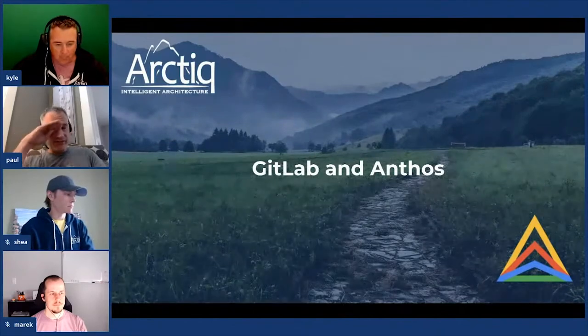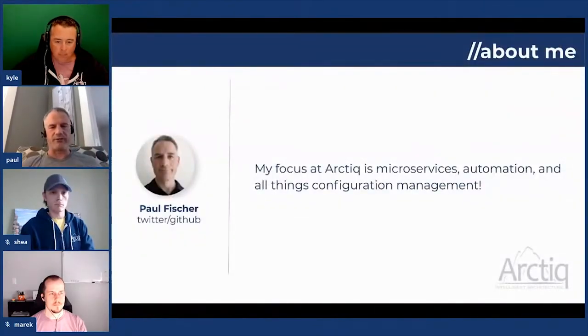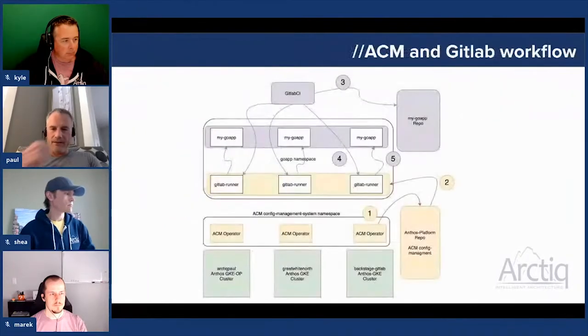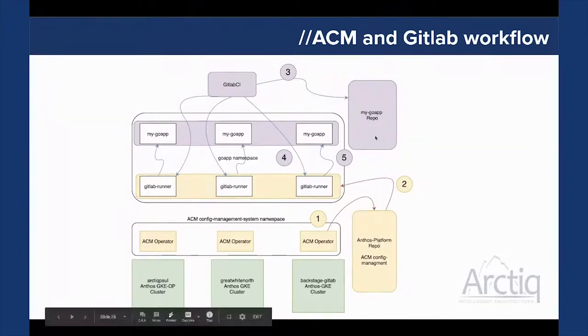Thanks, Kyle. I'm going to talk about GitLab and Anthos. I'm mainly focused on automation, configuration management, and Kubernetes. The pieces I'm covering are: several Anthos clusters — a couple of Anthos GKE clusters and an Anthos GKE on-prem cluster — Anthos Config Management, the Policy Controller, GitLab repo and the CI that comes with it, and some customized stuff. I have two separate repos: one for the Anthos platform controlled by ACM, and another which is a small Go app controlled by a developer who can push their application to the repo and get deployed to the cloud.